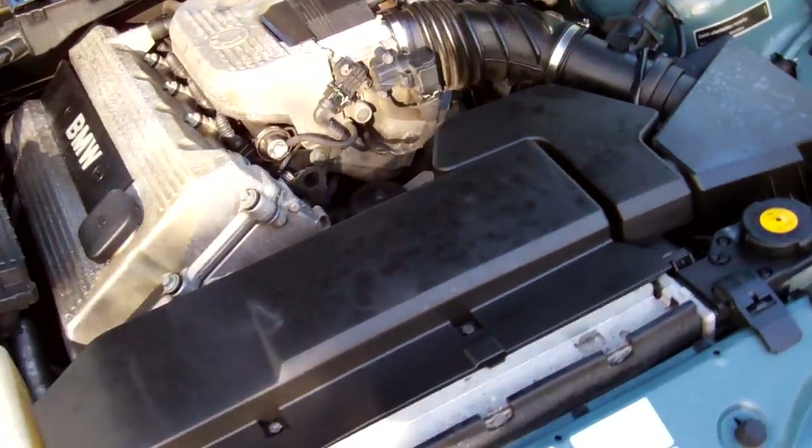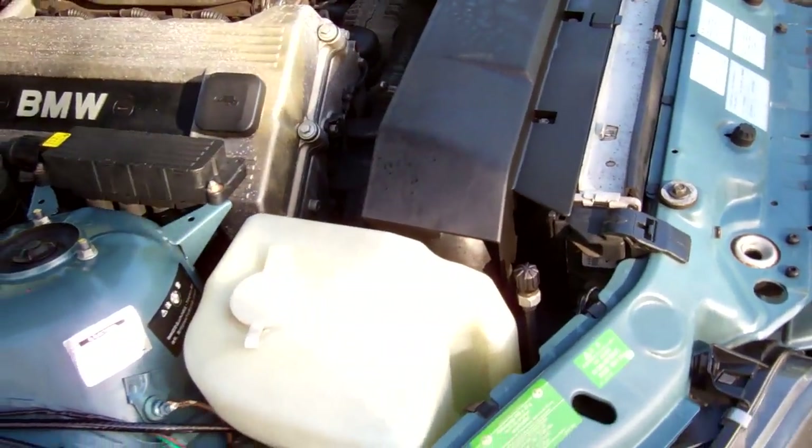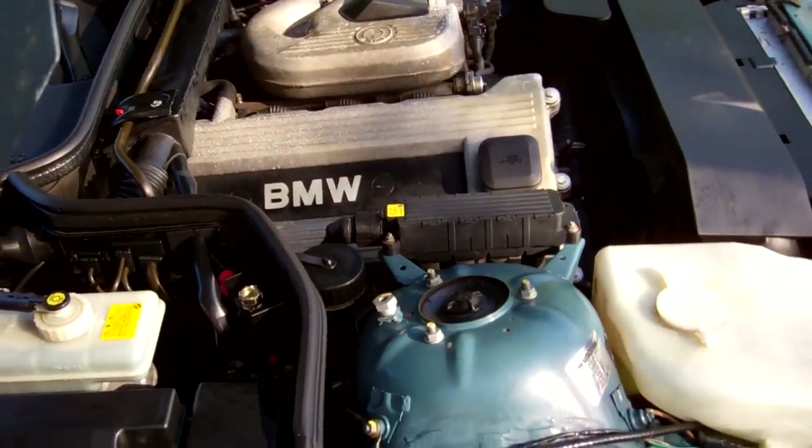Here's your 1.9 litre BMW engine — good power, still economical. Excellent, looks all good in there.